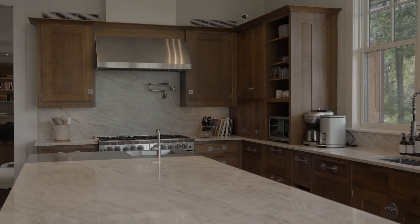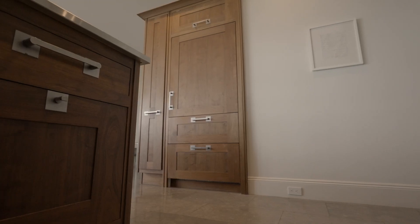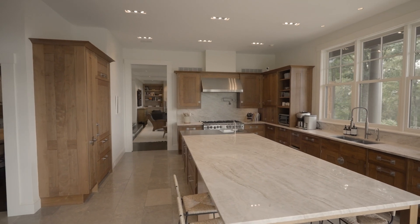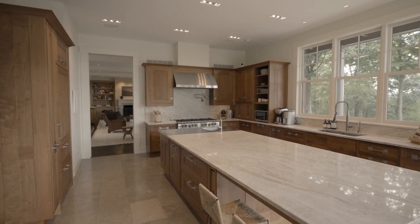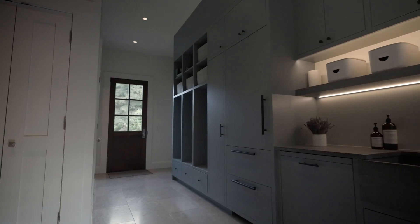The kitchen is equipped with top-of-the-line appliances including an eight-burner Blue Star stove, Sub-Zero refrigerator and freezer, extra freezer drawers, and dual dishwashers. There's also a convenient mudroom with additional storage, refrigerator, and dishwasher.